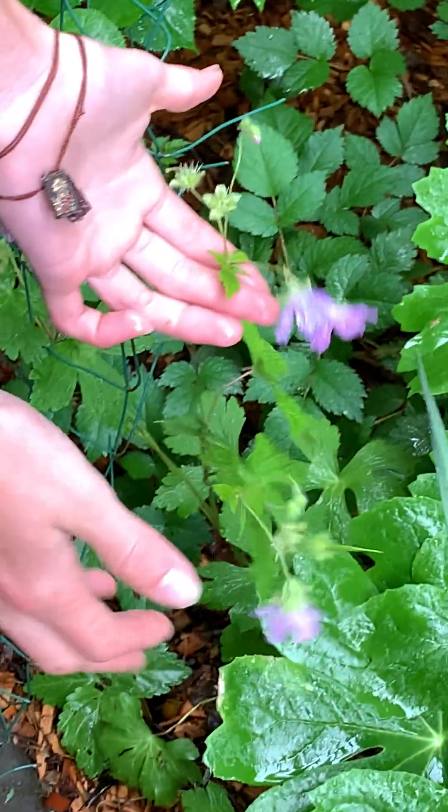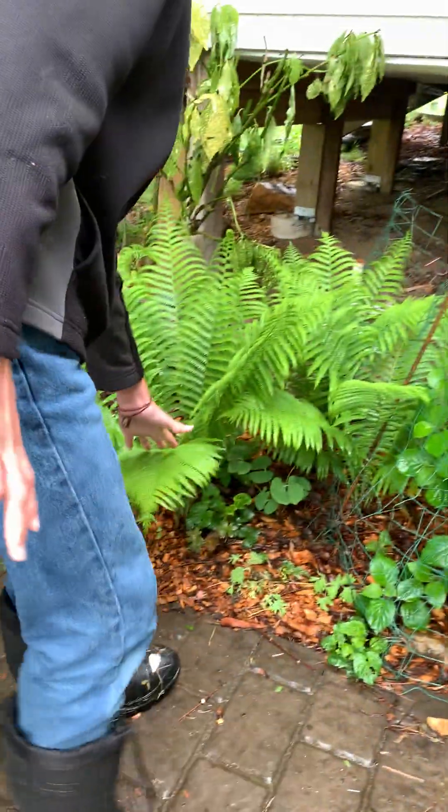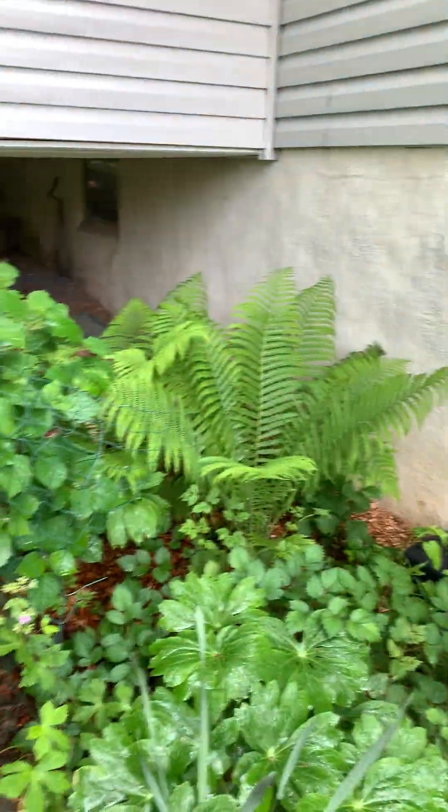We have Geranium maculatum, Begonia grandis, and our beautiful ostrich ferns. They have grown amazingly and they're beautiful.